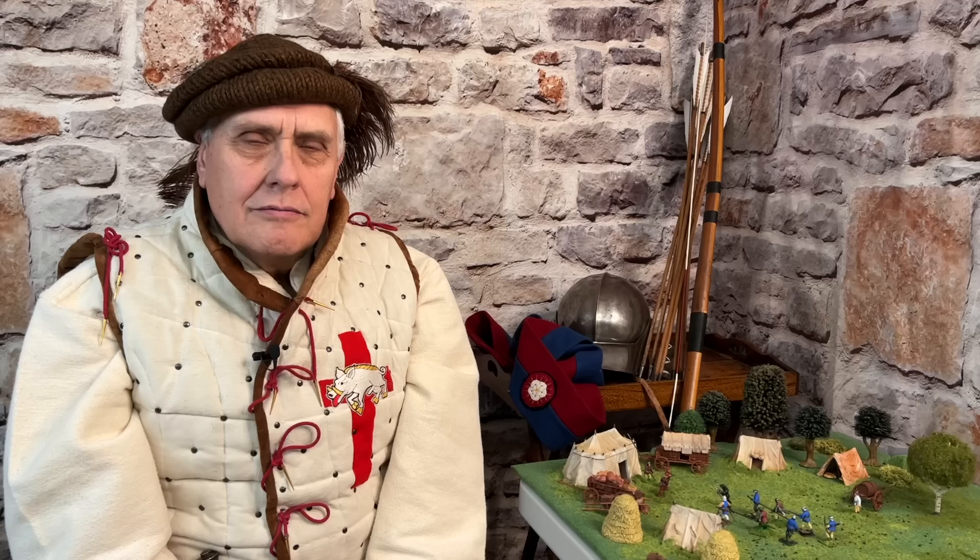Raising a medieval army in England is quite a complex subject, so I've tried to break it down and simplify it. First of all, they didn't have a standing army in the medieval times, so you had to rely, first of all, on the old feudal system.